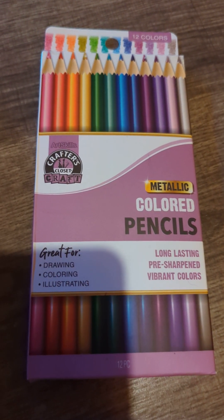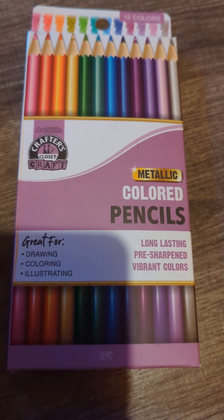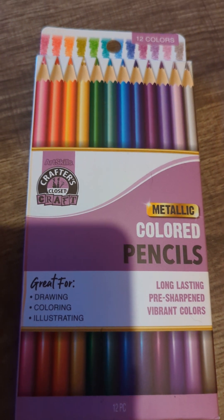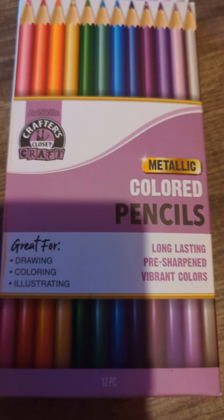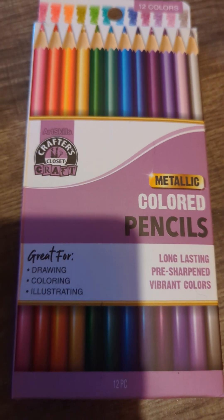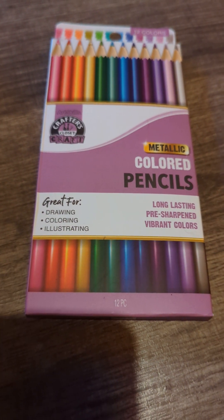I've been doing some more coloring lately, just a little here and there, and I realized I didn't have a whole lot of colored pencils, so I grabbed these. There are 12 different colors in here and it says they're metallic colored pencils — I didn't realize it said metallic until I got home, but that's even better I think, so I'm happy about these.